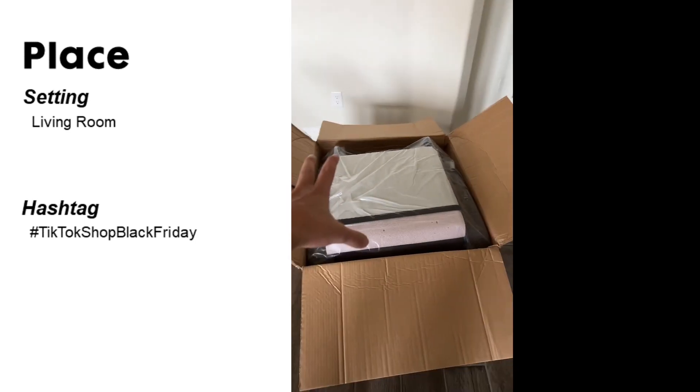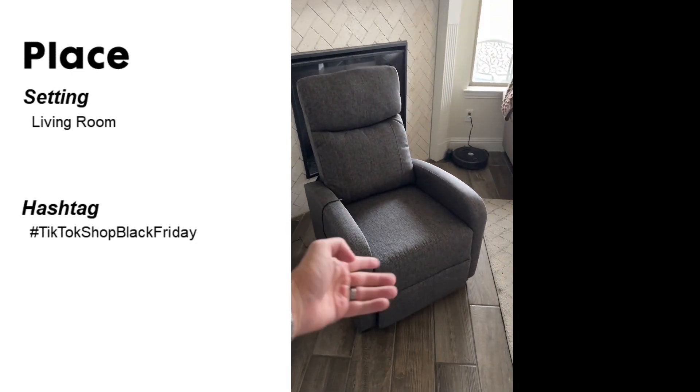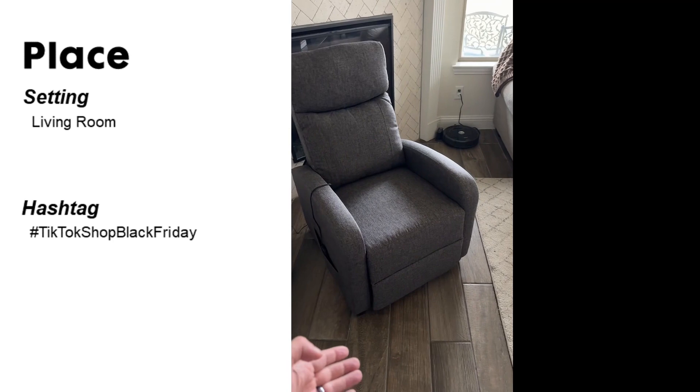Well, it's definitely packaged tight. So it's going to go from this to something like this. As you can see, it is a reclining sofa chair.